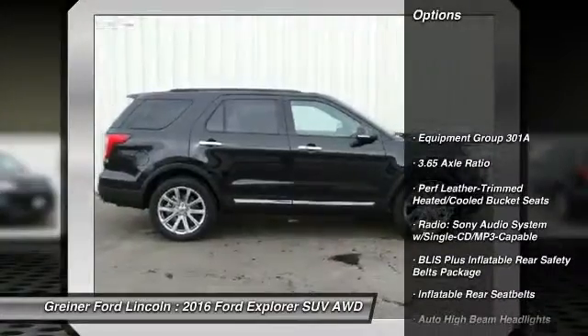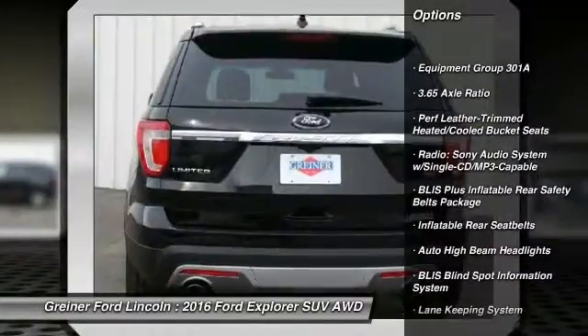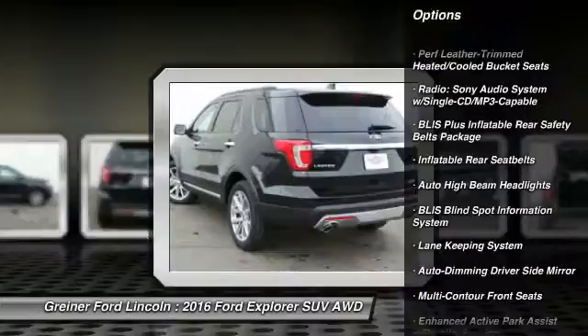Navigation system. Traction control. Power passenger seat. Dual airbags. Power steering.